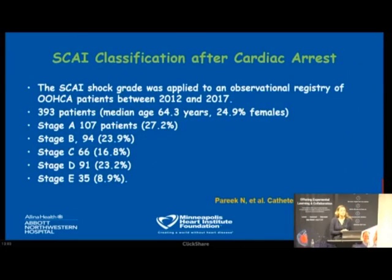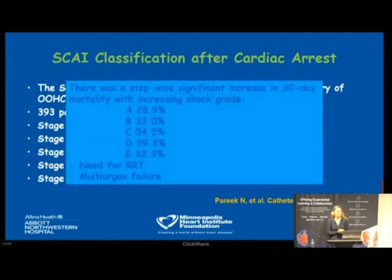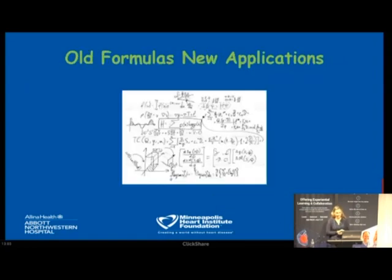In nearly 400 patients — mean age 64, predominantly male — there was a stepwise significant increase in 30-day mortality with increasing shock stage after cardiac arrest: approximately 30% at stage A and 83% at stage E. There was also an increased need for renal replacement therapy and higher prevalence of multi-organ failure.